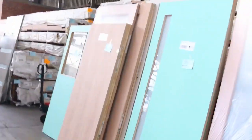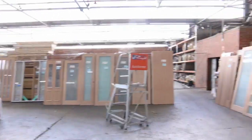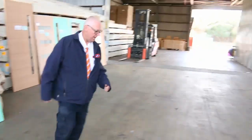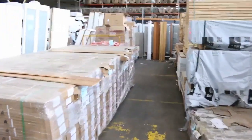We've got heaps of doors — we put about four pallets of doors out this week. All sorts of sizes: internal doors, entrance doors — a great selection of doors tomorrow. If you've been looking for some doors, don't miss out on this auction. Over here we've also got some engineered flooring — we've got some blackbutt and some spotted gum.